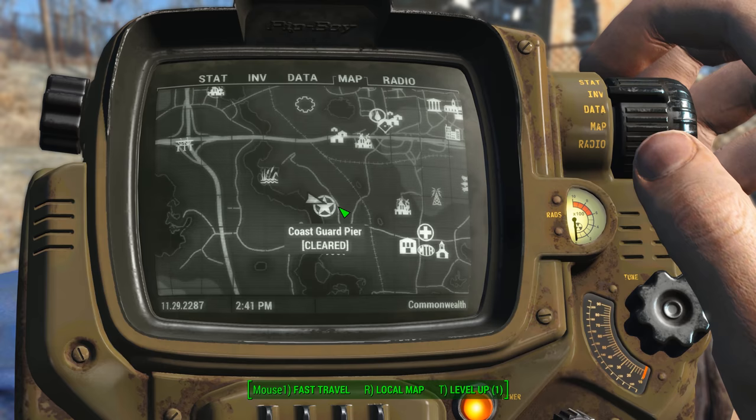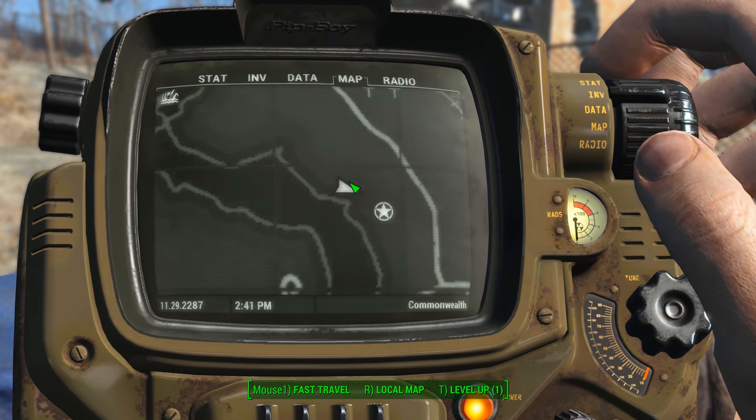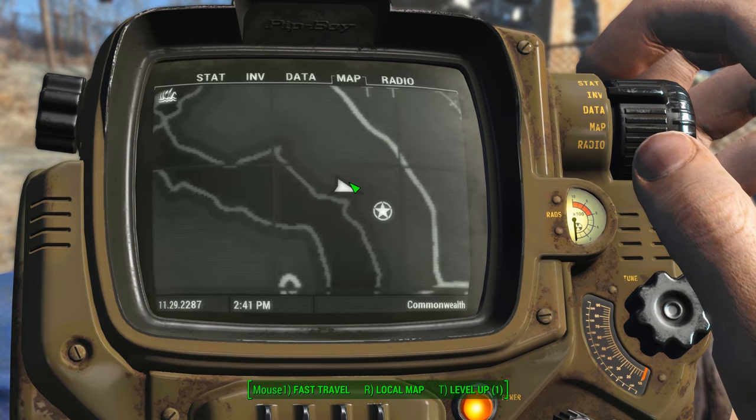Once you get out here, I'm going to zoom in and show you where we're standing on the map. We are — we'll call it mostly west, but slightly north of the icon.